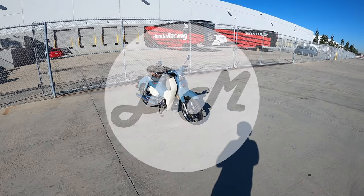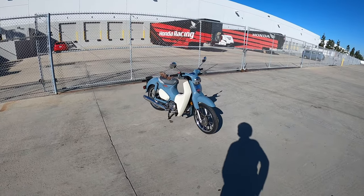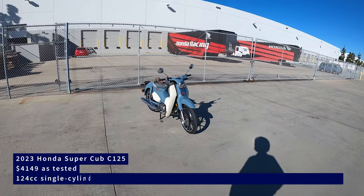Hey everybody, it's Charlie from Daily Motor, and today we are out riding the classiest version of the Honda Mini Moto Fleet — the Honda Super Cub, or C125 as some of you may refer to it.